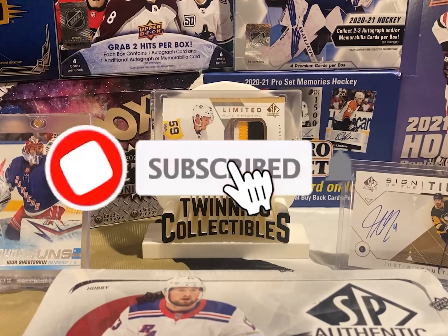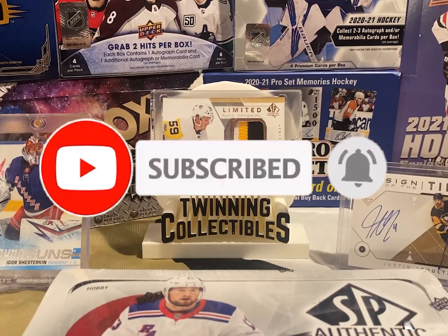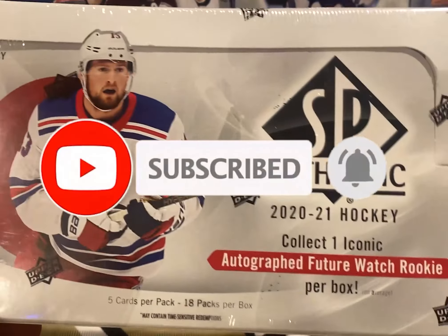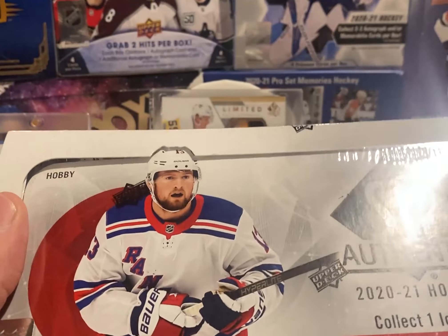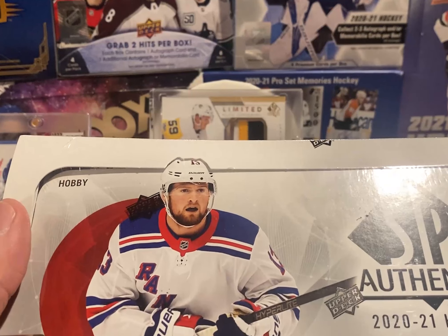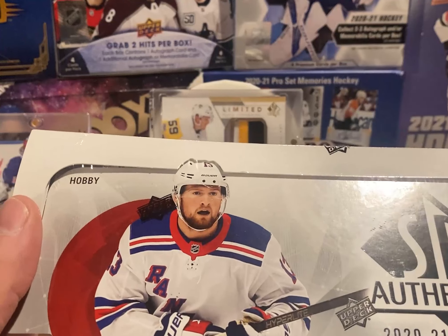What's up everyone, welcome back to the channel — this is Twinning Collectibles, I am the other twin. We got some 2021 SPx, the long-awaited arrival of one of the best products in hockey. This product is awesome.